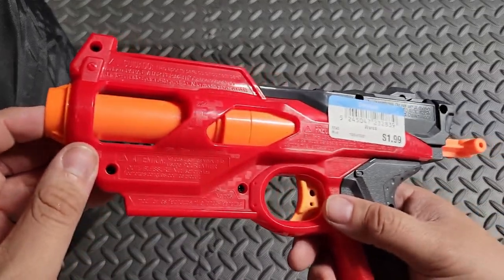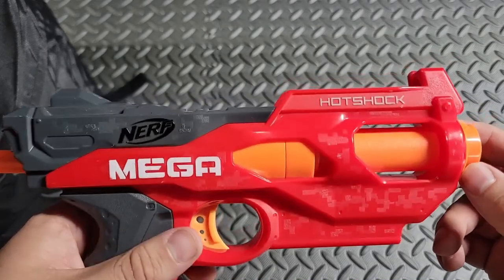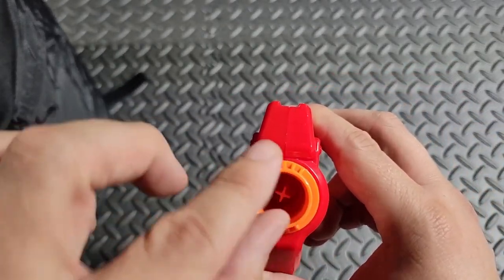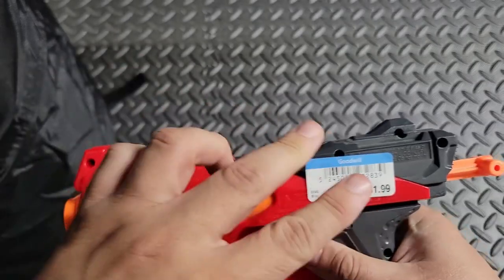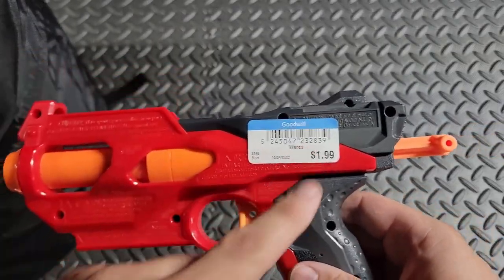Next up for the Mega line, I went ahead and picked up a Hot Shock. I haven't seen one of these for a while. I remember back in the old days these were really cool to barrel out — single them down to fire Elites, or nowadays probably going to fire half-links. Still going to test to make sure everything works. $1.99 is not a bad price; this is a pretty beefy spring.